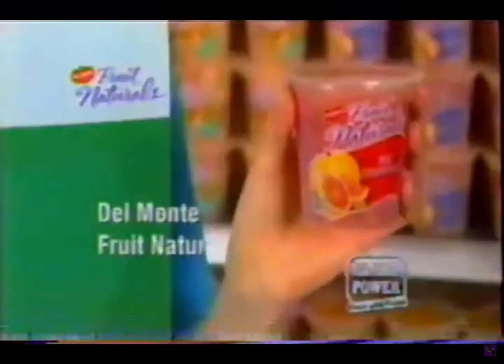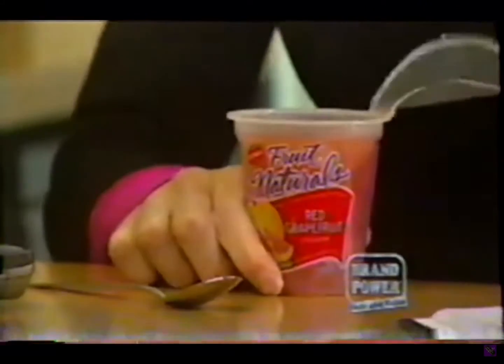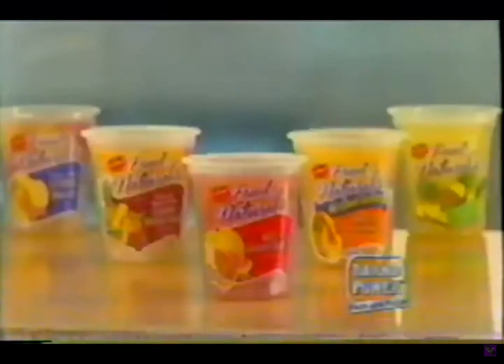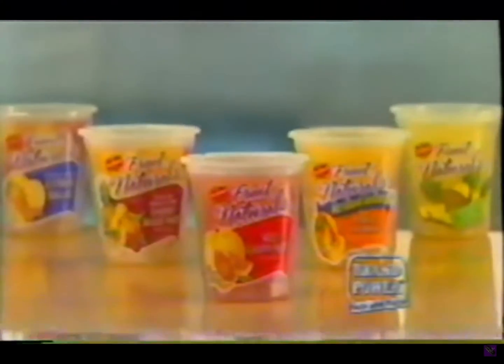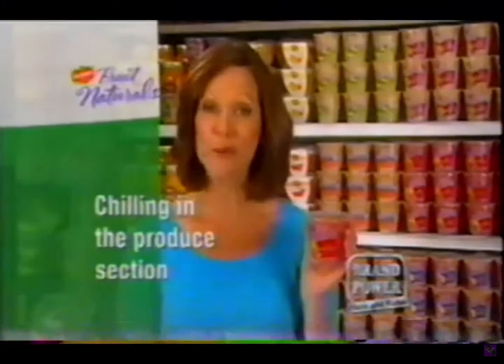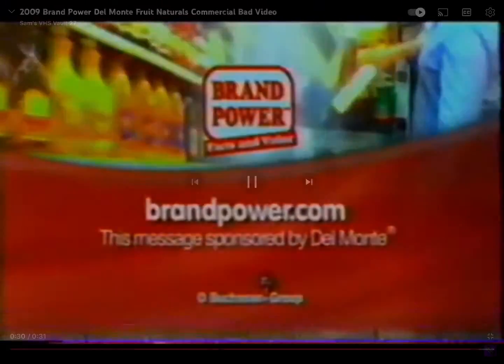Fruit — we all know it's good for us, but most of us find it hard to get as much as we need. Try Del Monte Fruit Naturals. These portable cups of pre-cut, chilled fruit are ready to eat, so the only thing you need to peel is the lid. You'll never be disappointed with fruit that's unripe or spoiled — every mouthful is just right and bursting with flavor. Look for Del Monte Fruit Naturals chilling in your produce section now. Brand Power, helping you.